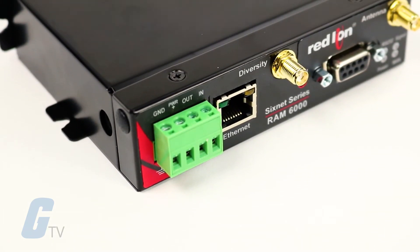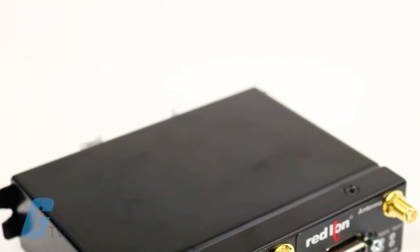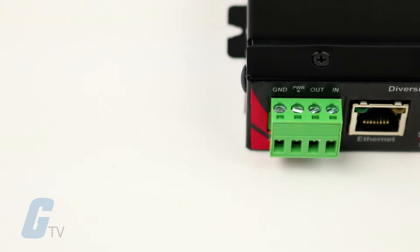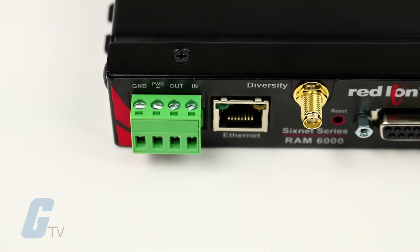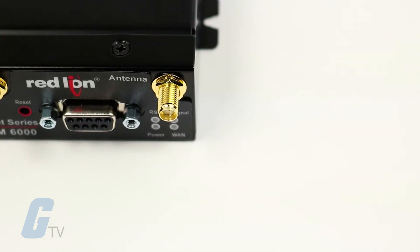With built-in Ethernet, serial, and I/O, RAM RTUs easily integrate with existing equipment, enabling remote monitoring and control for M2M applications in industries including oil and gas, water and wastewater, utility, transportation, and mining.